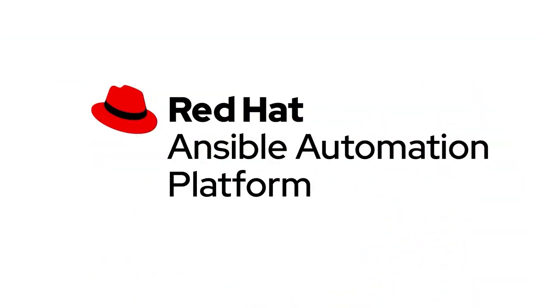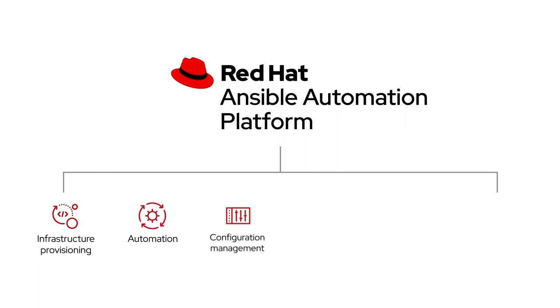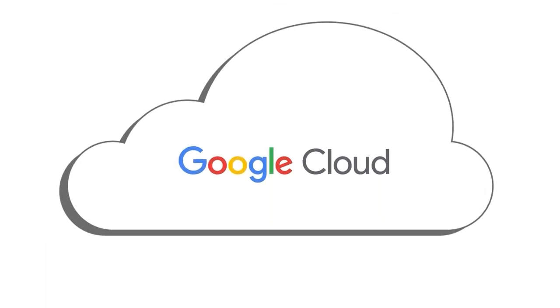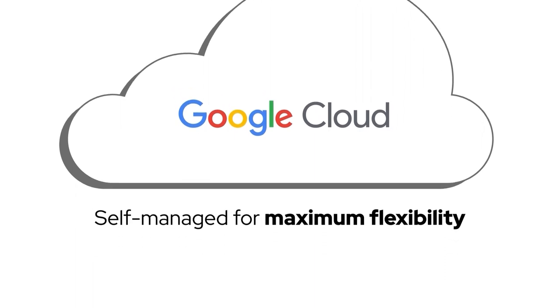Red Hat Ansible automation platform can help you streamline business processes, from infrastructure and network provisioning and automation, to configuration management and application deployment, to security patches, compliance checks, and remediation — and it runs on your Google Cloud. Self-managed for maximum flexibility and optimized for your cloud with support from Red Hat.